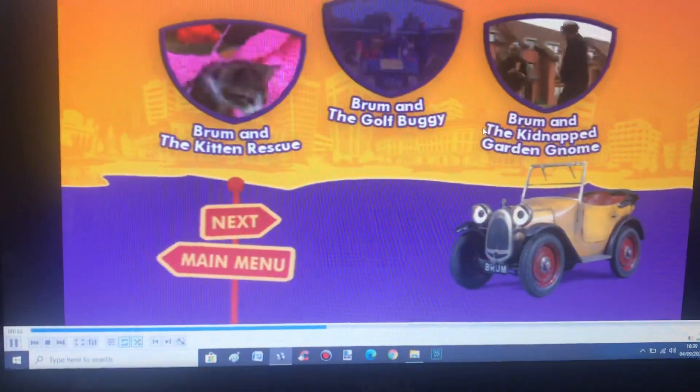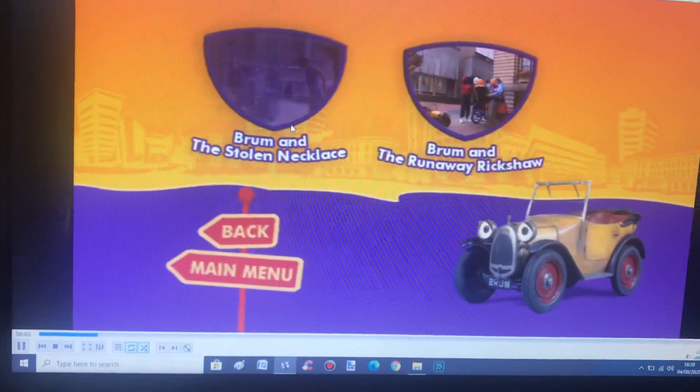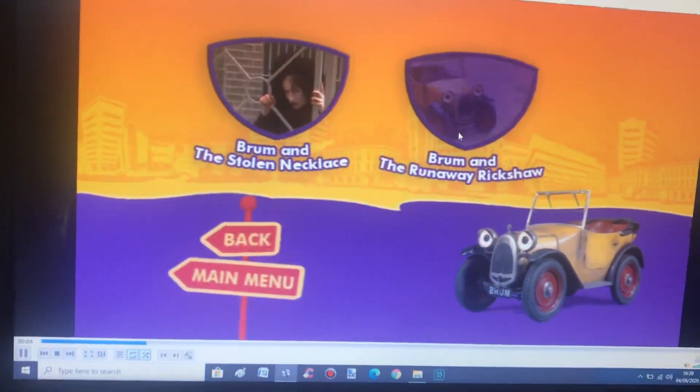Brum and the Golf Buggy and Brum and the Kidnapped Garden Home. I wonder if that episode's any good. Next. We got Brum and the Stolen Necklace and Brum and the Runaway Rickshaw.